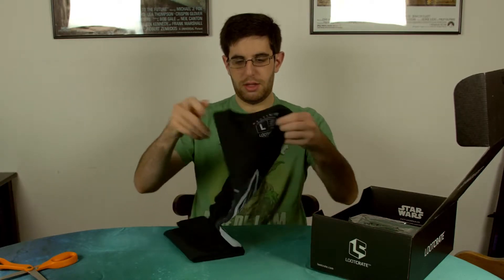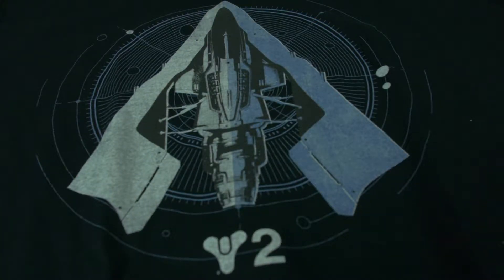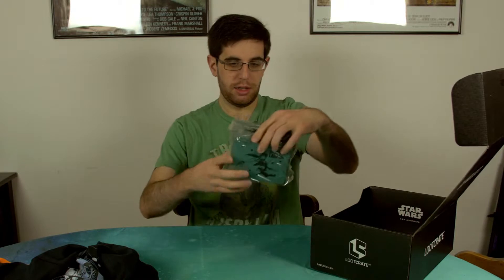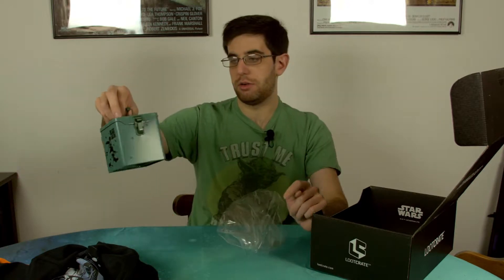We got a shirt here — it's from Destiny 2, because there's a number two on it. It's this triangular spaceship of some kind.